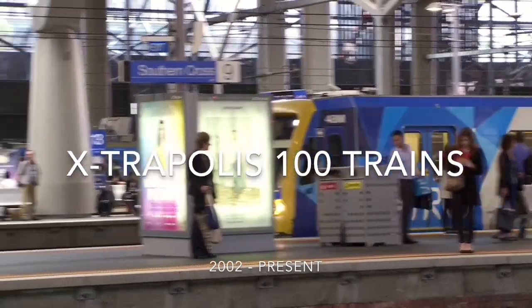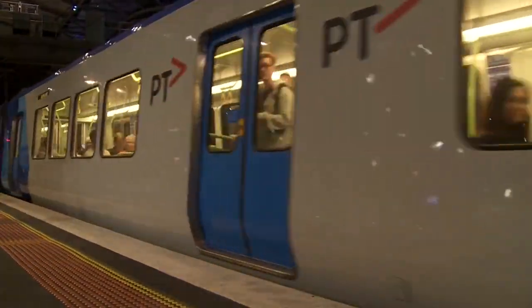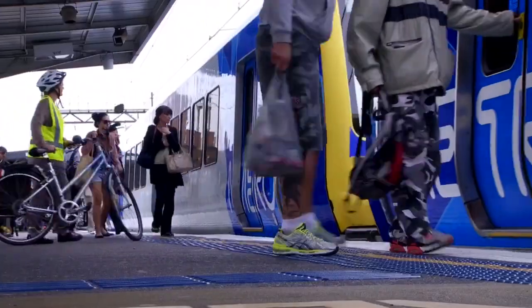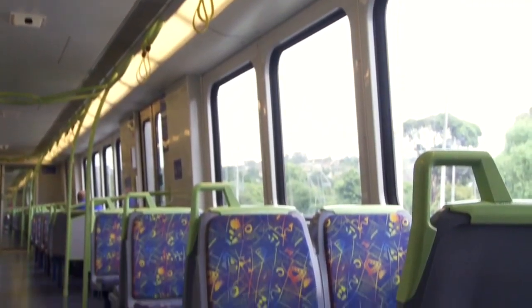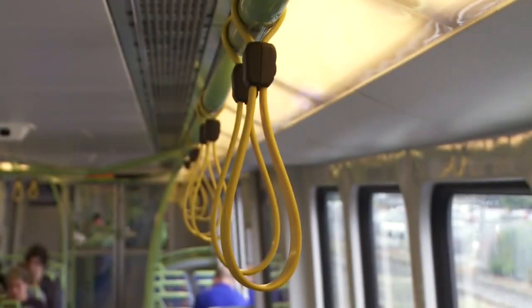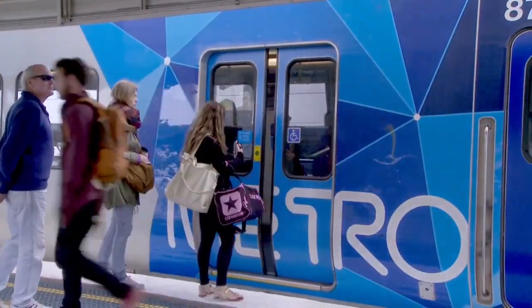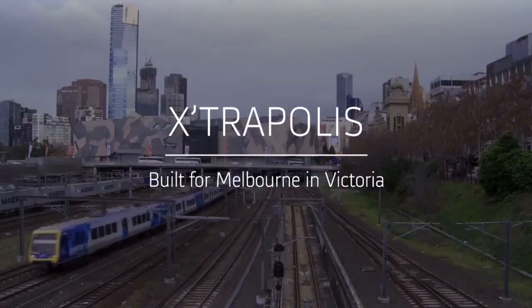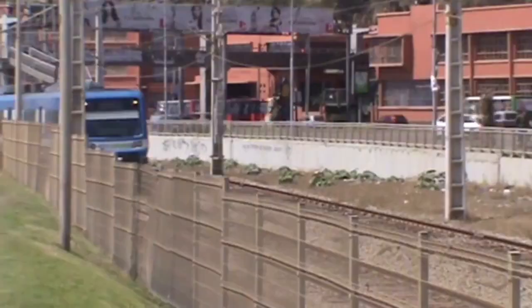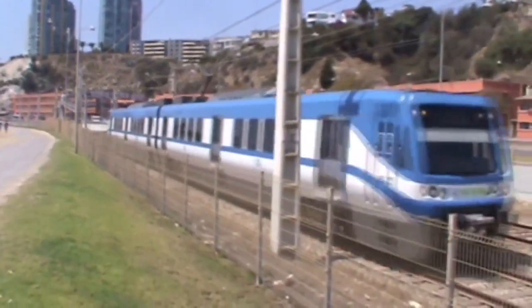The Xtrapolis 100 trains started service in 2002. Serving 9 lines throughout their service, the Xtrapoluses were the first Melbourne trains to have sliding doors, connecting carriages and button-operated doors. At first, they were built in France, and so far there have been 200 made. Amazingly, Australia is not the only country with Xtrapoluses — Chile have blue and white two-carriage Xtrapoluses that have been running since 2005.